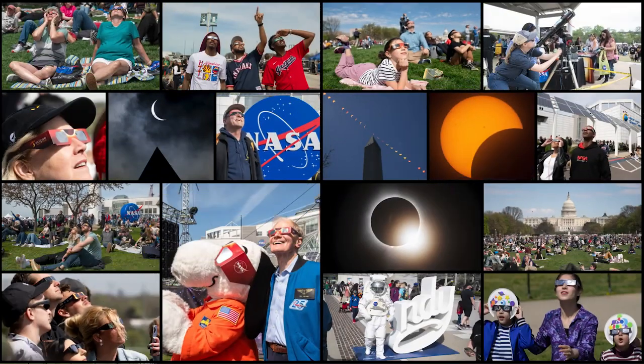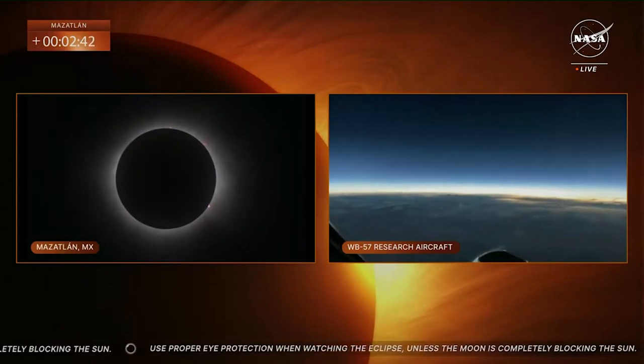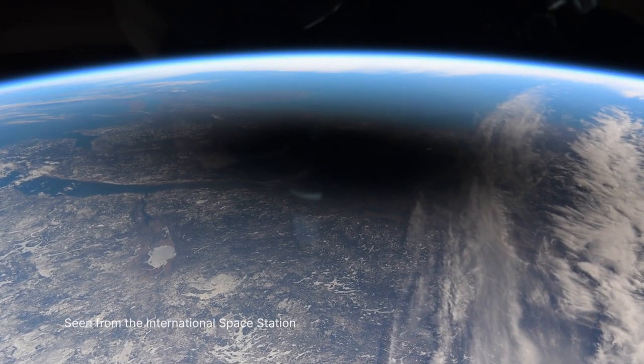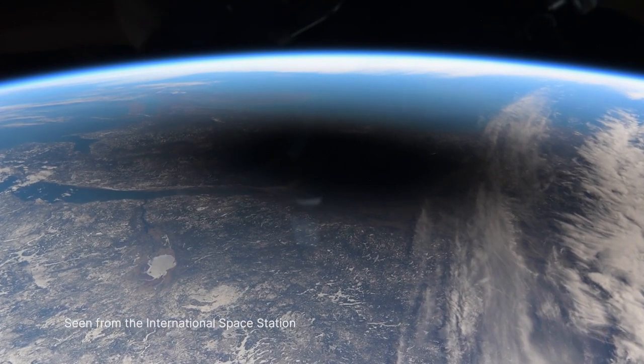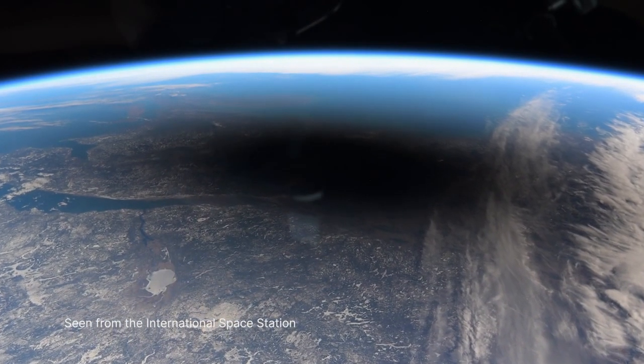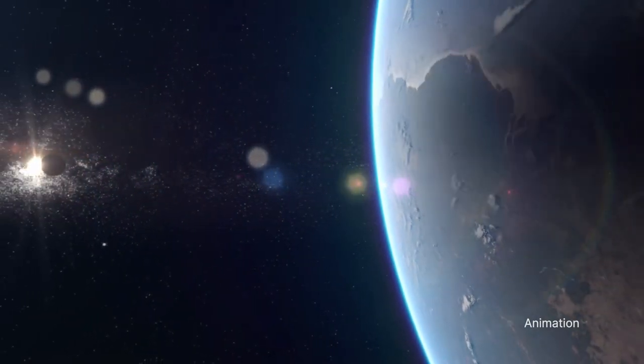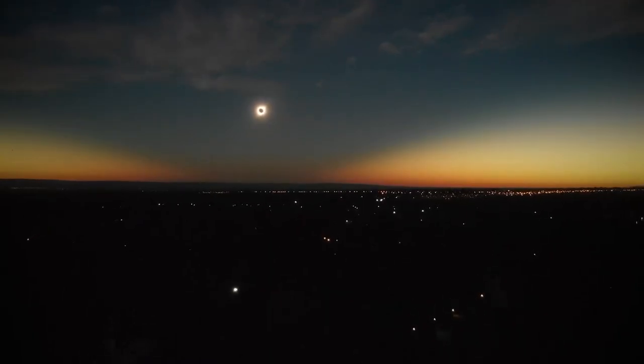In addition to views from the ground, views of Earth from a NASA science aircraft and even from the International Space Station showed the moon's shadow passing over cities and towns situated along the path of totality. A total solar eclipse happens when the moon passes between the Sun and Earth, completely blocking the face of the Sun.